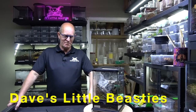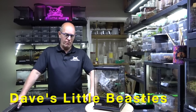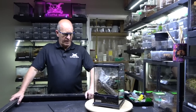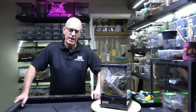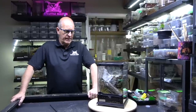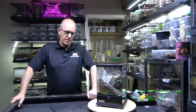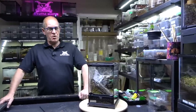Hello guys, welcome back to the Beastie Room. We're going to have a pairing of a firm hobby favourite - the Avicularia avicularia, or the Common Pink Toe. It's actually known by a number of different common names: the Guyanum Pink Toe, Common Pink Toe, just plain Pink Toe. It gets a little confusing because some of the other Avicularia are named the same with their common names.